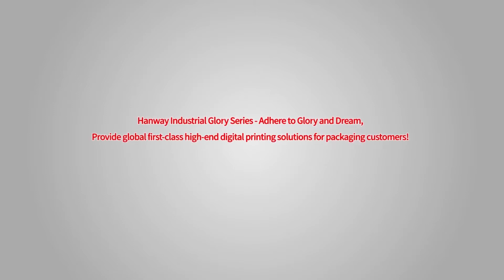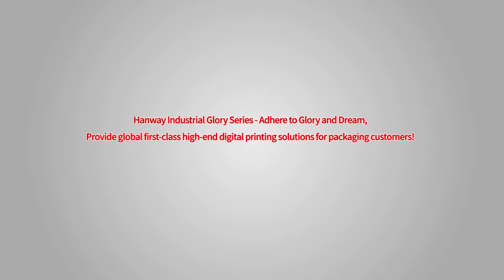Canway Industrial Glori series, adhering to Glori and Gleam, provides global first-class, high-end digital printing solutions for packaging customers.